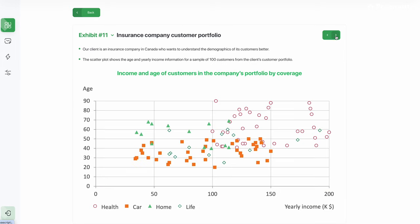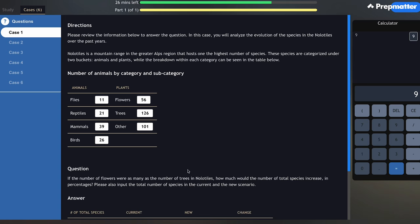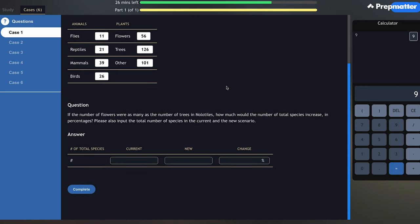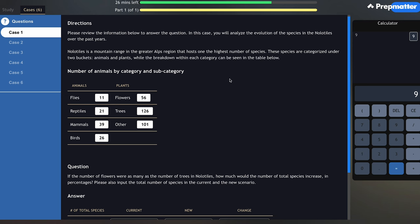If you'd like to get more familiar with different chart types, feel free to check out our Get The Offer course, which has dedicated exhibit drills including 50 exhibits to practice. Let's move to the second section of the Red Rock study — the mini cases. McKinsey used to ask 10 mini cases, but many test takers had significant time management issues, which is why there are now 6 mini cases. The theme of the mini cases follows that of the first section, the study phase. Each mini case provides a prompt with all the necessary details to find your answer, so you don't need any information from the study phase.